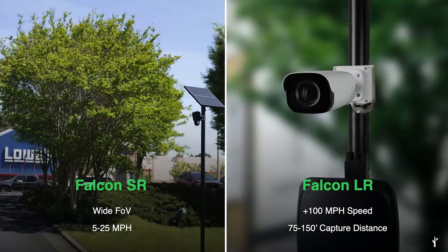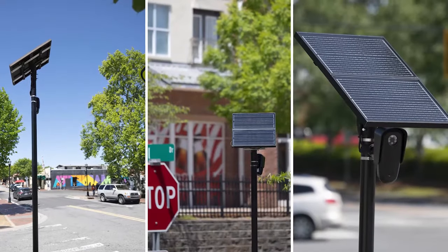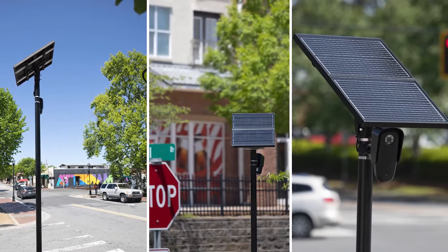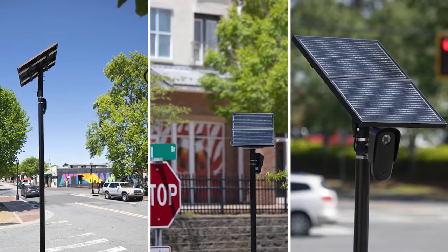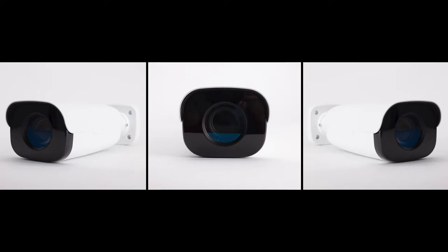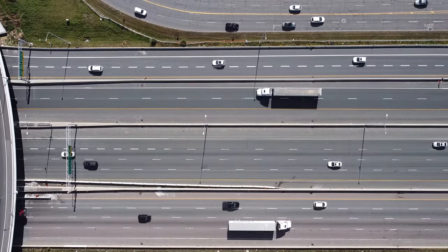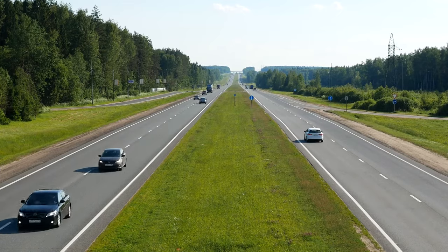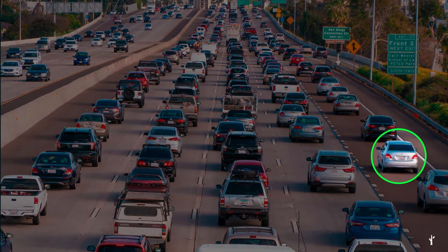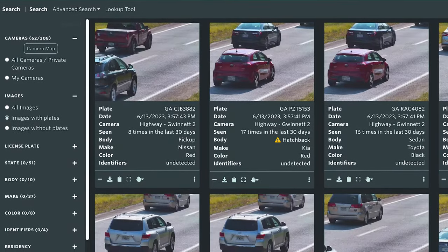We are proud to add two new additions to the Falcon LPR suite. Falcon SR is our short-range version of the Falcon Camera. Equipped with a wide-angle lens, it's designed to capture tighter spaces so you can better protect parking lots, tight corners, or other parts of your city. Falcon LR is our long-range version of the Falcon Camera, designed to expand your LPR coverage on high-speed, high-volume highways and across extended distances. Like the Falcon and Falcon Flex, both the Falcon SR and LR apply Flock's proprietary vehicle fingerprint technology.